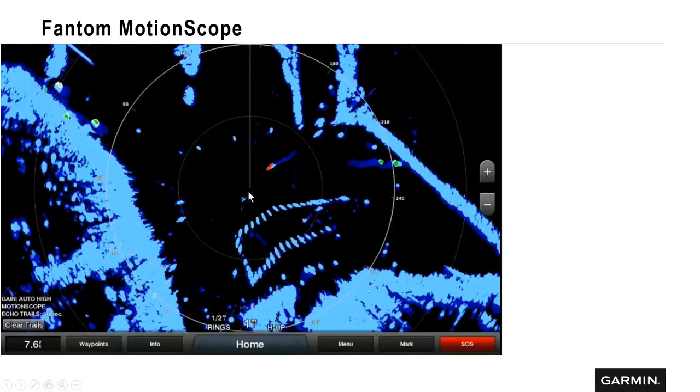Here's a good example of Phantom motion scope. We're here in the center, with land on each side. In this instance, I believe this was a seaplane landing — we can see it coming in, with echo trails turned on showing the blue line behind it. The airplane coming in is a red target because it's coming towards us. Over here, we have two smaller vessels — could be jet skis — heading away, shown in green. We can see the echo trails behind them, so we know they're not a threat. This is a great example of motion scope, situational awareness, and how Phantom radars are really beneficial.